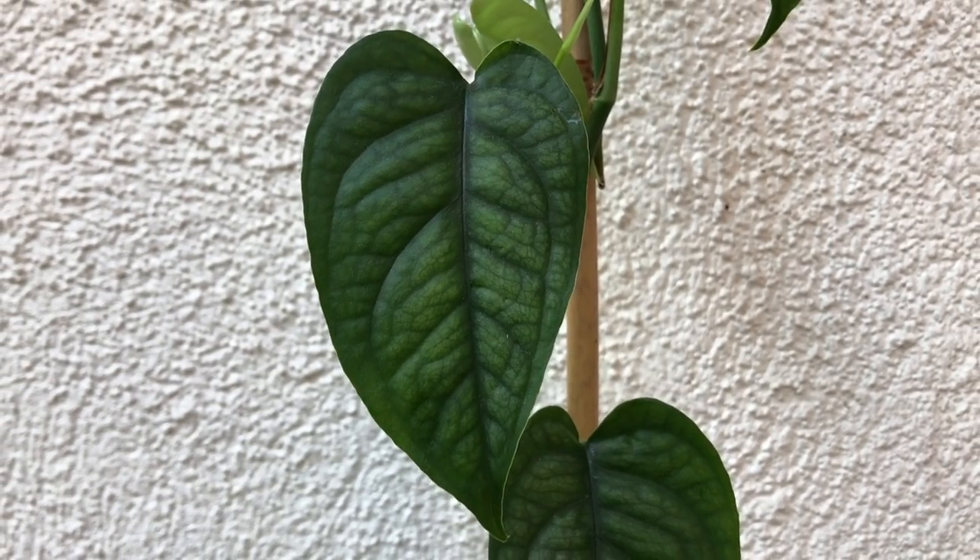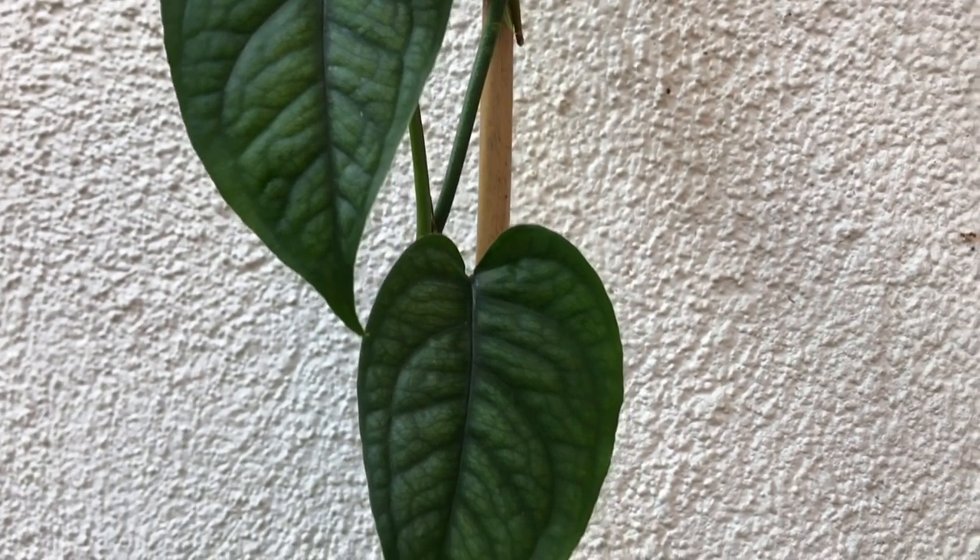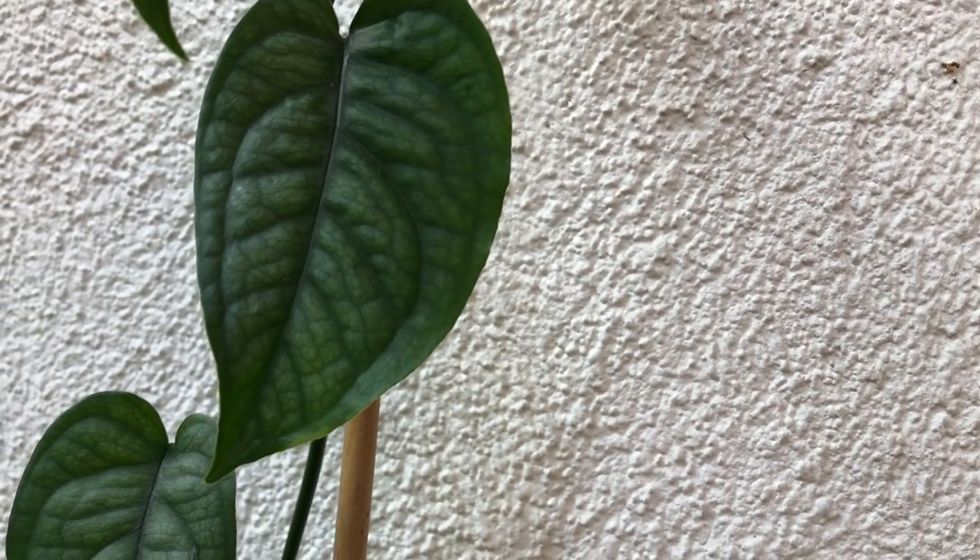Next up is the Monstera siltepecana and this is literally just a long vine — it already made its way down to the bottom again. I have it zigzagging and it's already about to make its way back up. I need to get a moss pole for it because it would do so great on one. Look how pretty the leaves are — such a pretty silvery color and I love the texture. As the leaves climb up the pole they get bigger, so I want some really big leaves out of this.